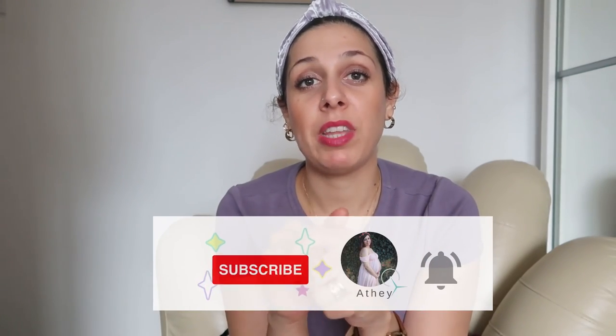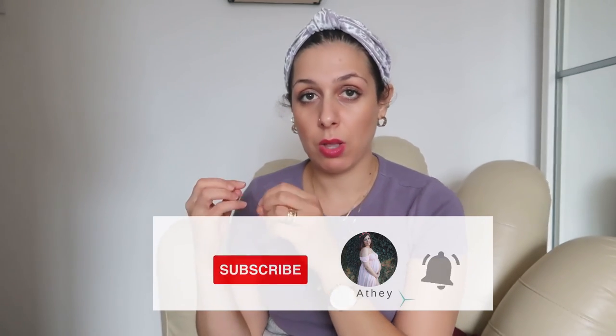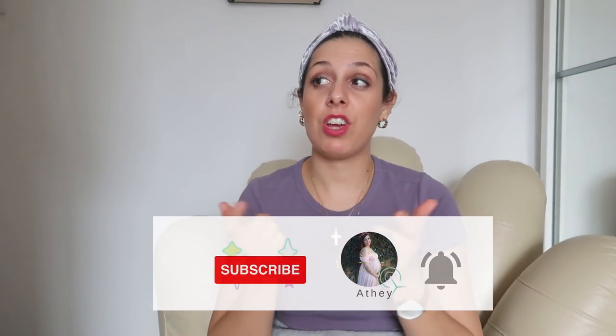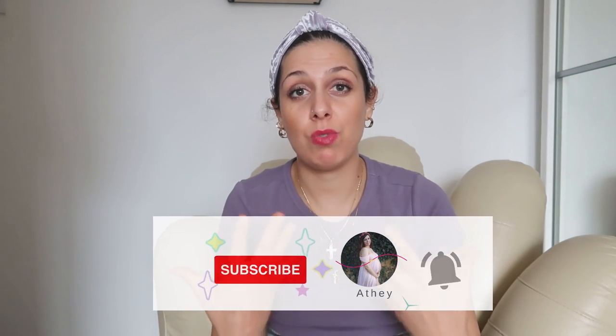So this was Part A — I'm going to wrap this video here. Next week I'm going to bring Part B with another six dresses you need as a curvy woman. For now, don't forget to like this video, share it, and subscribe to my channel — every little bit really helps. Thank you so much and I'll see you in the next one, bye for now!